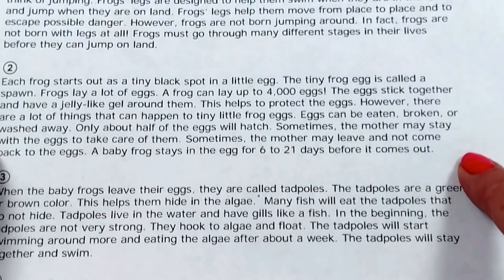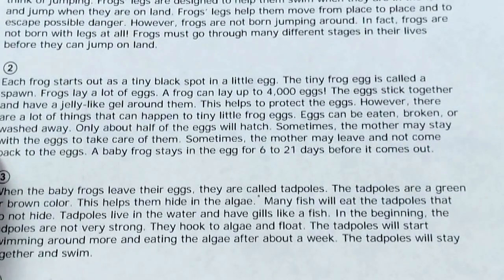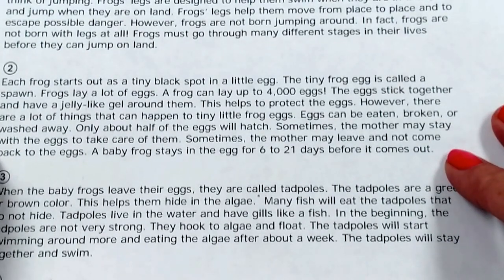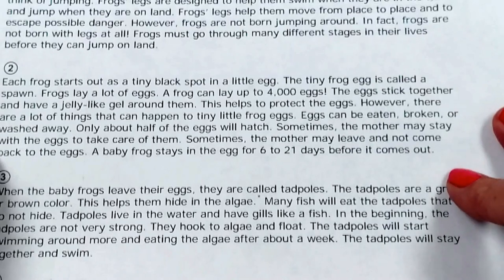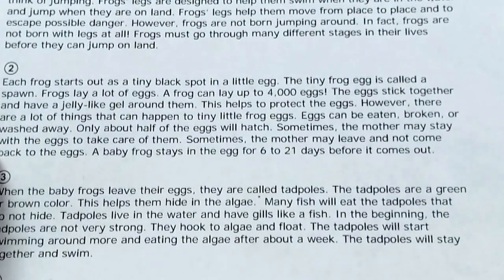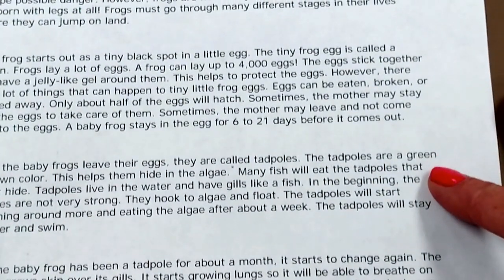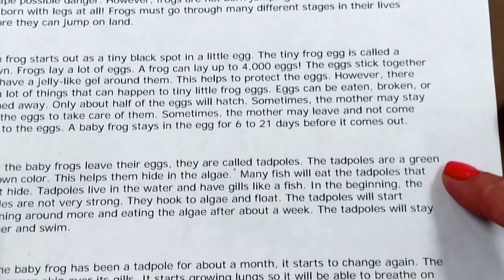Sometimes the mother will stay with the eggs to take care of them. Sometimes the mother may leave and not come back to the eggs. A baby frog stays in the egg for 6 to 21 days before it comes out. When the baby frogs leave their eggs, they are called tadpoles.